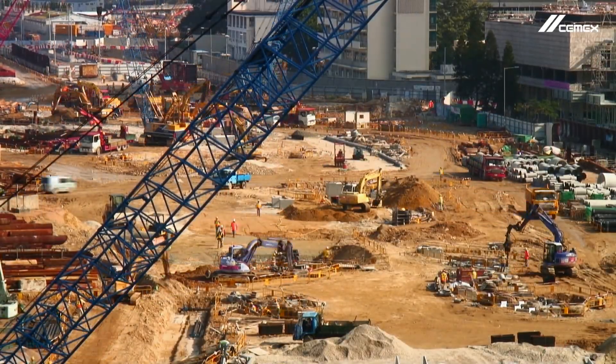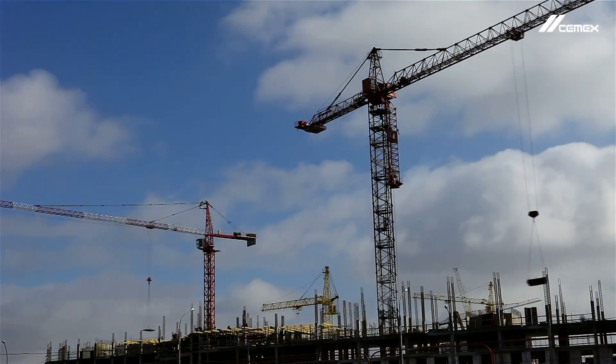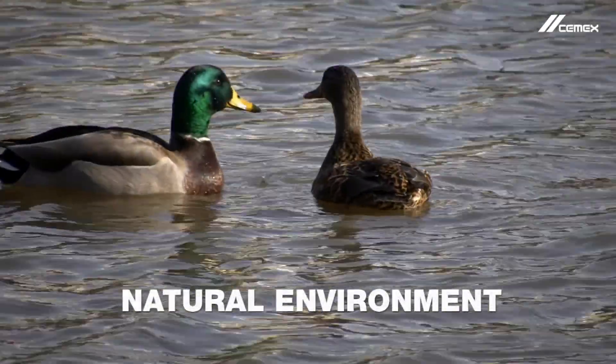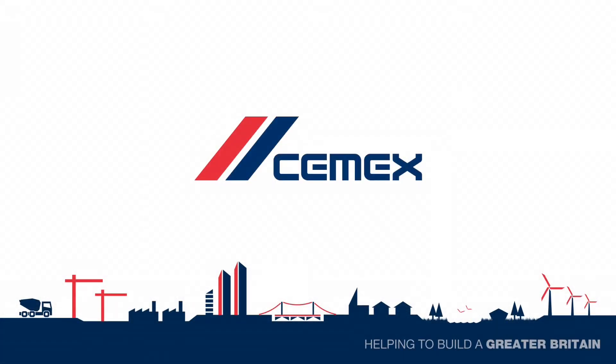CEMPAVE is dedicated to building better into everything we do. We are committed to providing solutions that balance the needs of the built environment with our commitments to the natural environment. CEMPAVE RCC — helping to build a greater Britain.